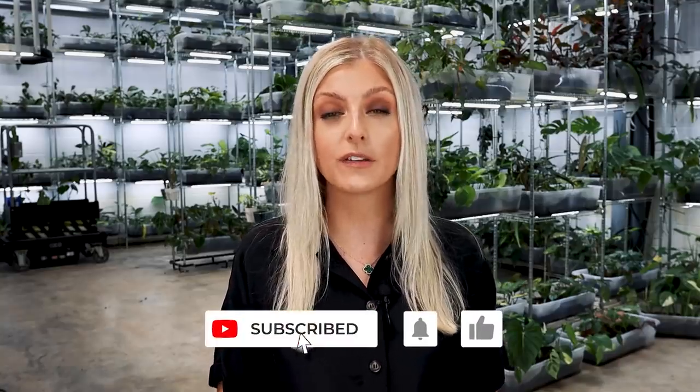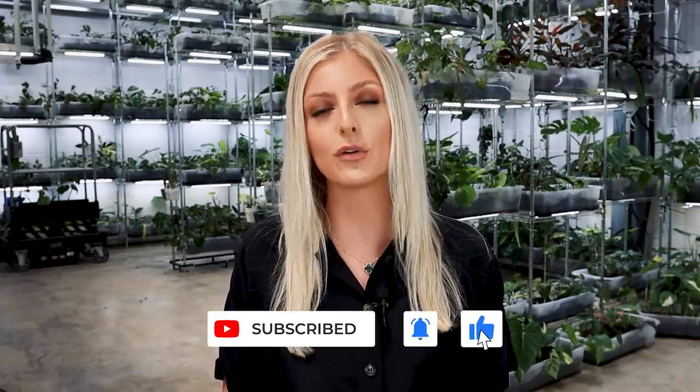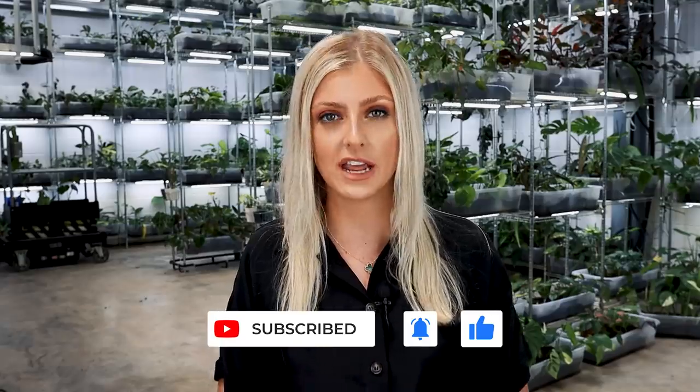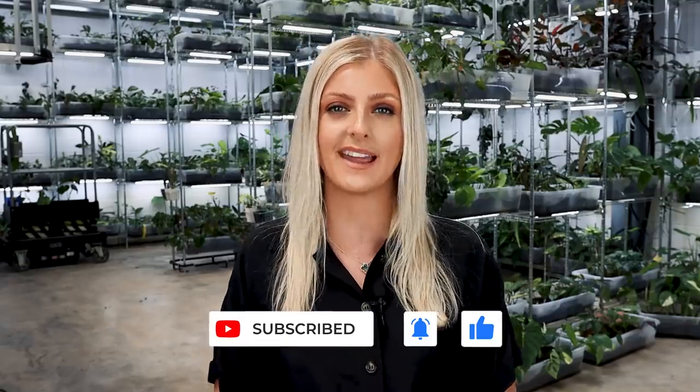Hello everybody, glad you could make it. My name is Kayleigh Allen and let's talk about some investment houseplants. This video is actually a part two — part one will be linked below in the comments. If you'd like to see that or any of my other videos, please feel free to hit that subscribe button. You can also click the little bell next to my name to get a notification every single time I upload a video.